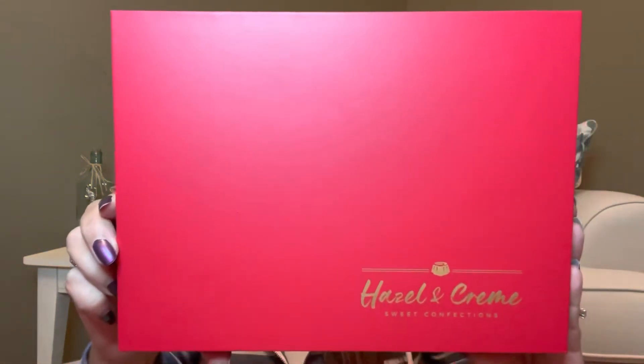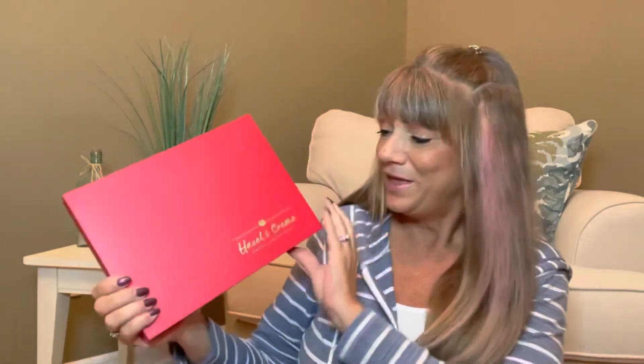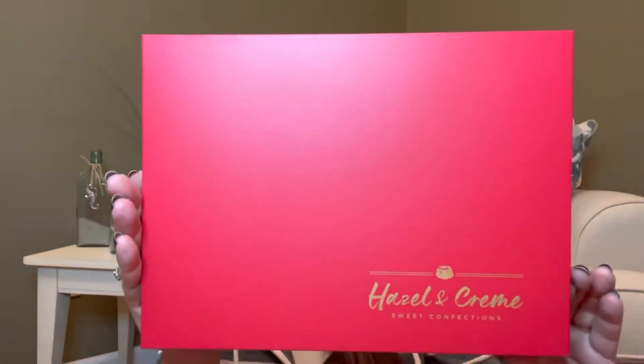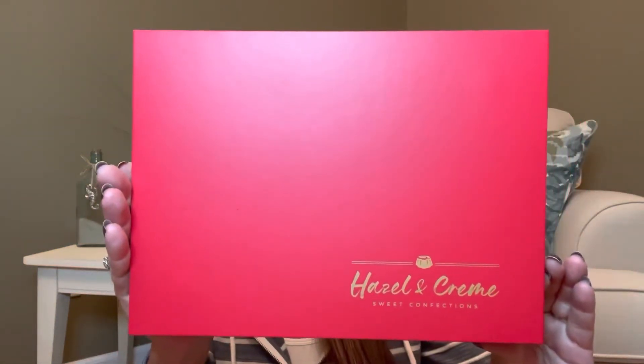This is the box really close up. You can see it's a beautiful deep red color — and just because you're seeing red, do you have to pick red? No, you do not. You can pick basically any color out of the rainbow. Here it says Hazel and Cream because they are using Xingqian as their distributor to make their gift boxes for these awesome chocolates that we're going to be looking at inside here in just a minute.